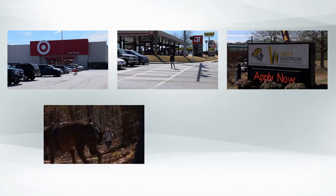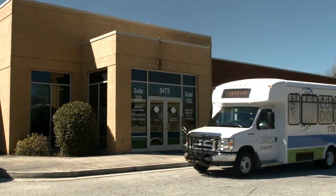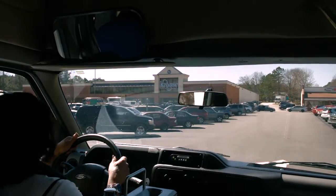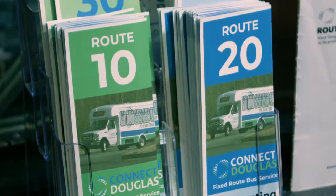At Connect Douglas, our goal is to connect you to the people, places and events that are important to you. We offer fixed route bus service that is convenient, economical and easy to use. Let's take a ride on one of our buses. First, look at one of our schedules.